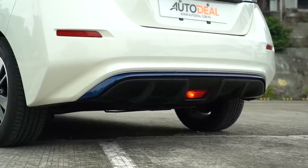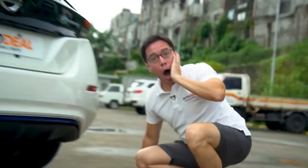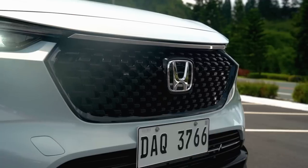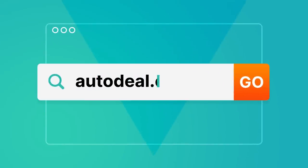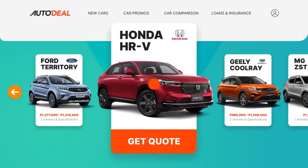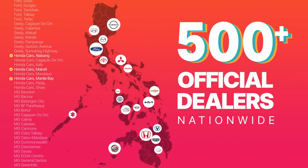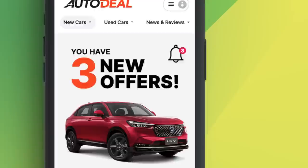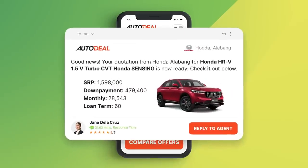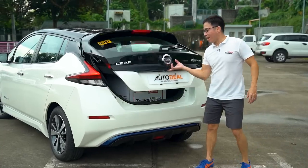It also comes with a blue accent piece on the lower diffuser — a subtle hint that this EV is not your ordinary gasoline or diesel-powered hatchback. Are you looking to compare prices for your brand new car? Visit autodeal.com.ph, select the car you want, and request a quote from their network of over 500 official dealer partners nationwide. Within minutes you'll start receiving offers, and all that's left is to select the deal that's best for you.